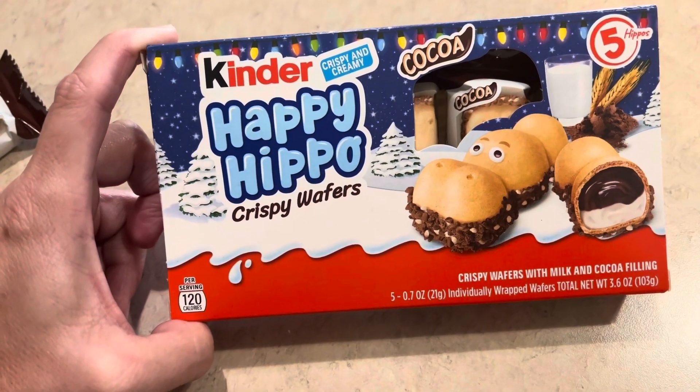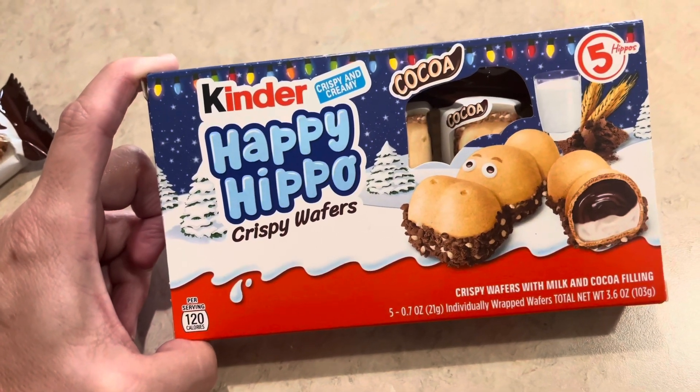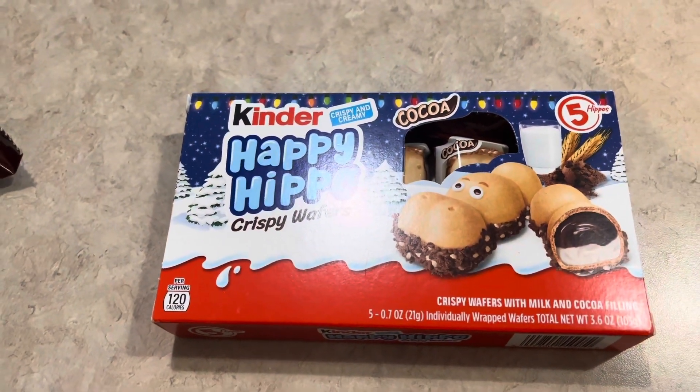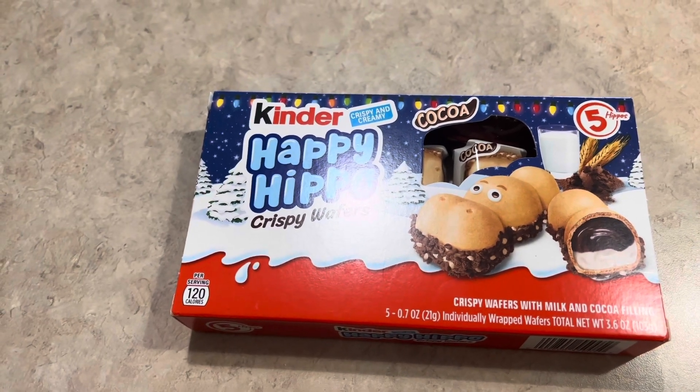We found them on Amazon, ordered them and they were quite expensive — I think we got maybe 20. We about screamed the other day because we found them at Walmart, guys. They're absolutely delicious.